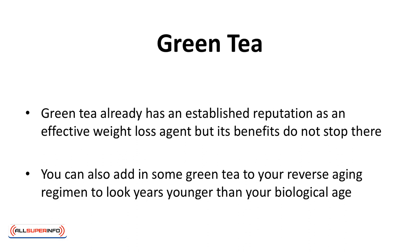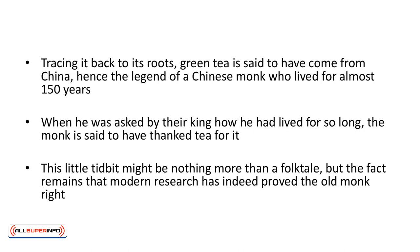This particular benefit is derived from the antioxidant properties of green tea. Tracing it back to its roots, green tea is said to have come from China, hence the legend of a Chinese monk who lived for almost 150 years. When asked by the king how he had lived so long, the monk is said to have thanked tea for it. This little tidbit might be nothing more than a folktale, but modern research has indeed proved the old monk right.